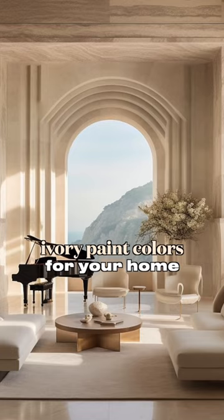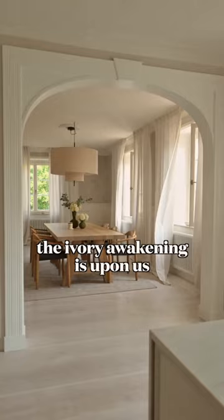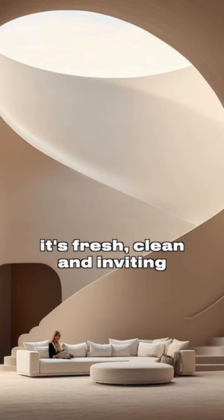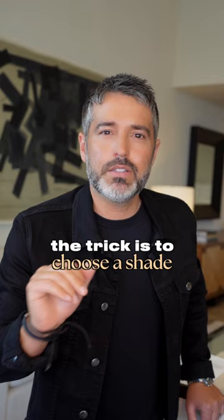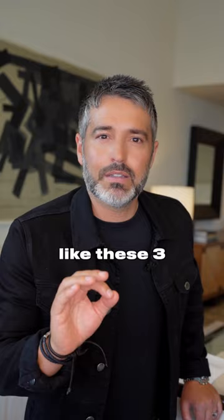Here are the top three ivory paint colors for your home from my top secret designer file. The ivory awakening is upon us because it's the perfect color — it's fresh, clean, and inviting. The trick is to choose a shade that is bright and not too yellow, like these three tried-and-true classics. Get ready to screenshot.